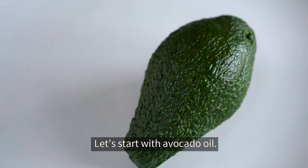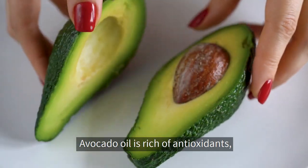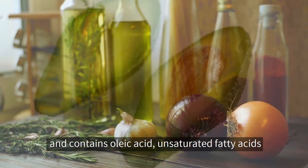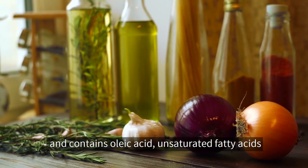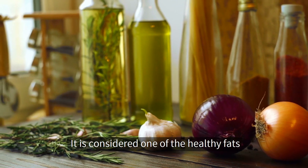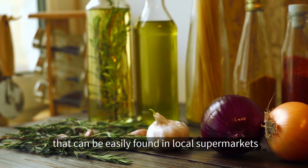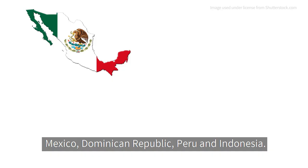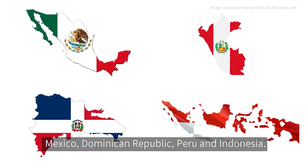Let's start with avocado oil. Avocado oil is rich in antioxidants, polyphenolic phytochemicals, and tocopherol, and it contains oleic acid, unsaturated fatty acids, as well as omega-3 and 6. It is considered one of the healthy fats that can be easily found in local supermarkets, and its biggest producers in the world are Mexico, Dominican Republic, Peru, and Indonesia.